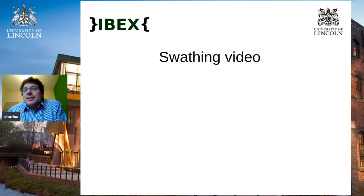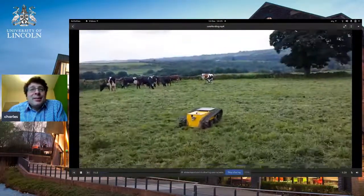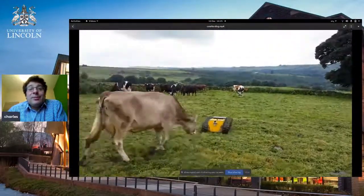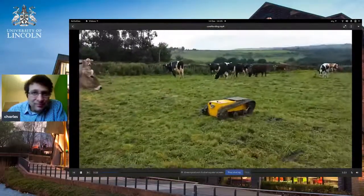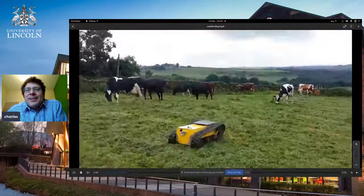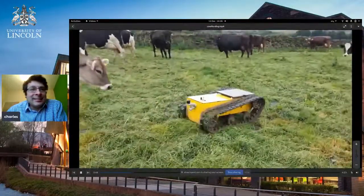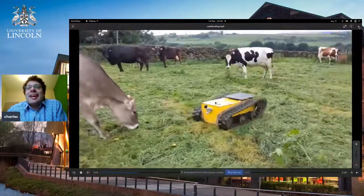We were also working on a dairy farm and tried replacing a few other agricultural activities, such as fetching the cows. Twice a day you have to go out and move the cows around — could we replace that with automation? We drove the vehicle around to see what the cows thought of it. Typically cows get interested at first and try to play with it, then they get scared, and after that they realise it's like a sheepdog — something to run away from. We had some success in herding the cows on the dairy farm.